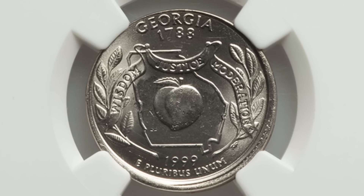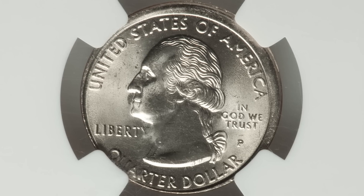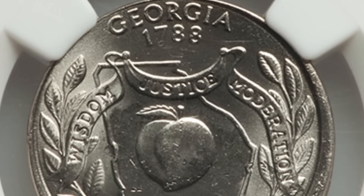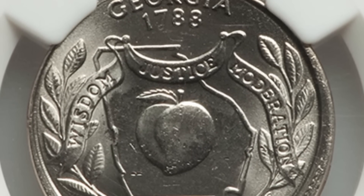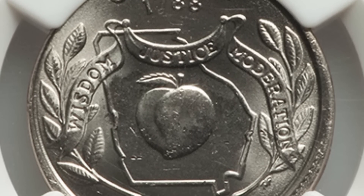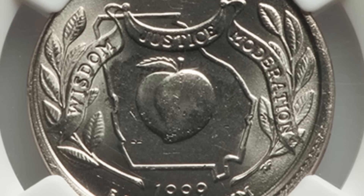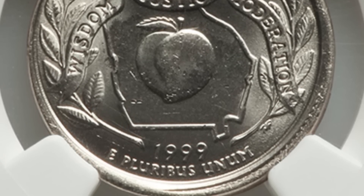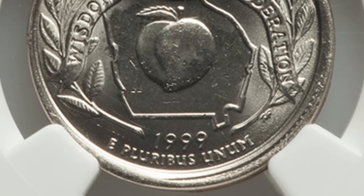Here's a 1999 state quarter. At first glance, if you're new to coin collecting, you might not notice something like this if you're just paying with quarters or using a machine. Definitely always check your coins, because this coin isn't super valuable, but it's a 25-cent quarter that turned into $70 — that's what it sold for.